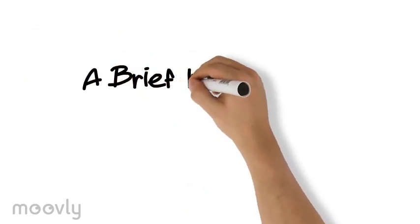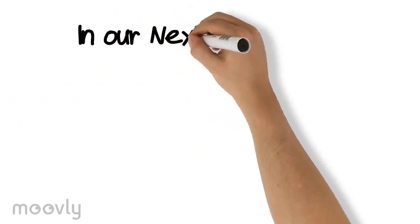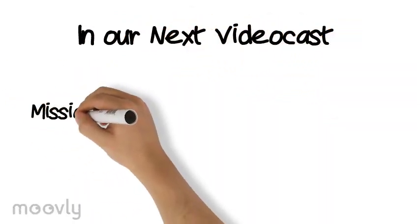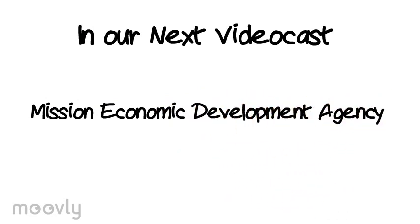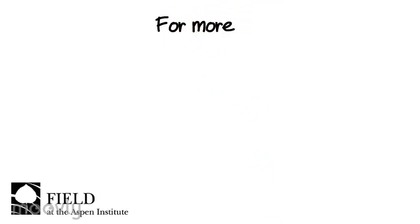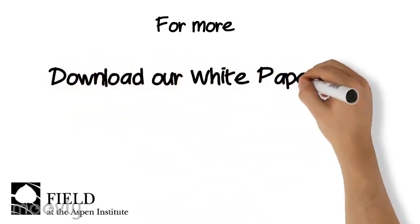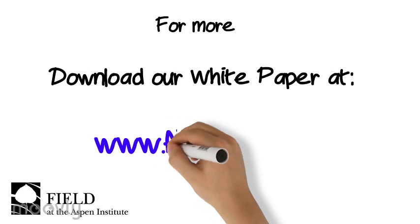This is just a brief introduction to the questions we explored and the tools that we used. In our next video cast, you'll hear how the team from one of the sites in our pilot, the Mission Economic Development Agency, had some aha moments as they worked through their Lean Canvas. For a more detailed explanation of the process we used to identify a business model for continuing this program, you can download a white paper that describes the process from our website at fieldus.org.